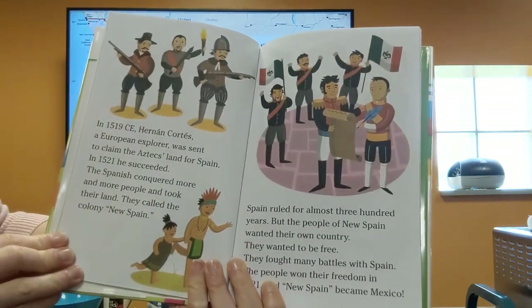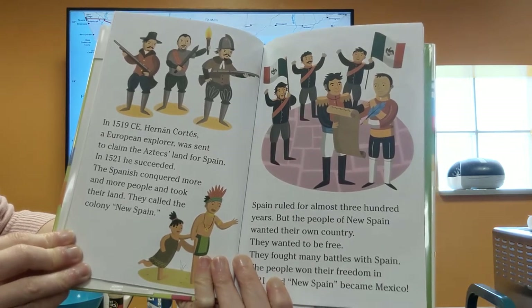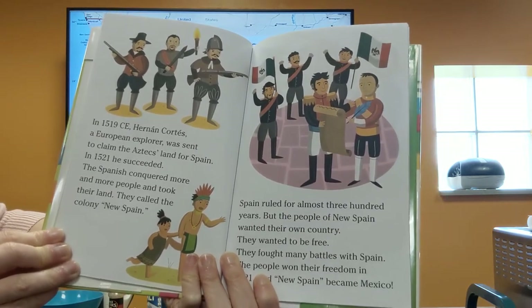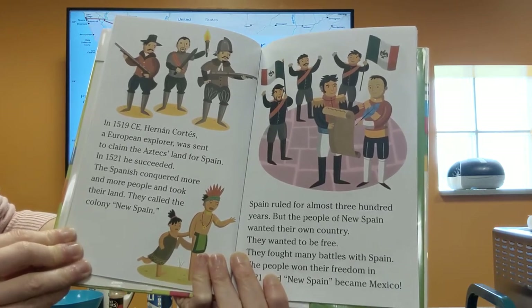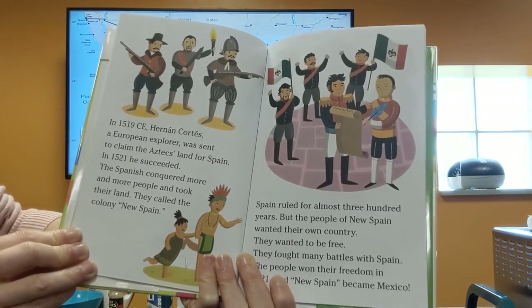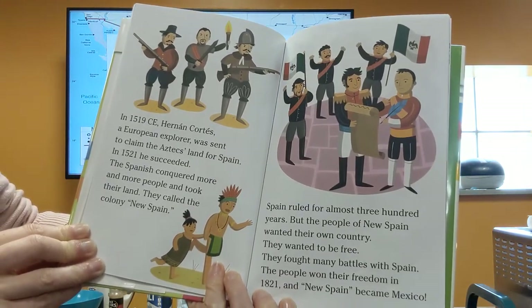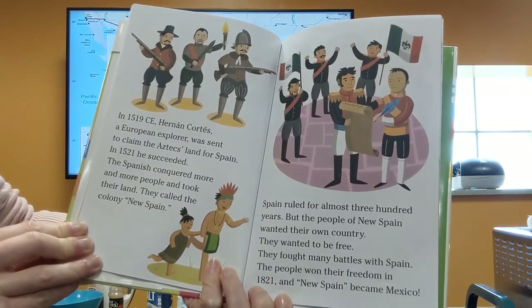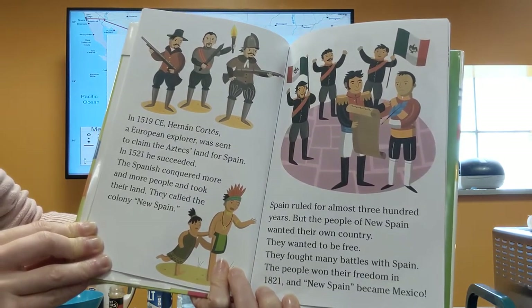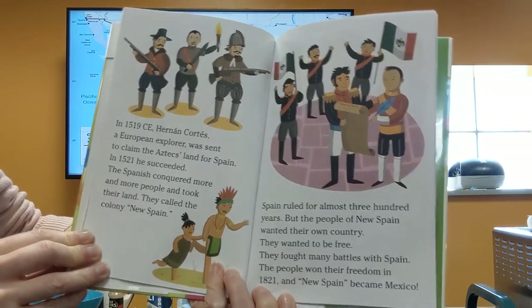In 1519 CE Hernán Cortés, a European explorer, was sent to claim the Aztecs' land for Spain. In 1521 he succeeded. The Spanish conquered more and more people and took their land, calling the colony New Spain. Spain ruled for almost 300 years, but the people of New Spain wanted to be their own country. They wanted to be free and fought many battles with Spain. The people won their freedom in 1821 and New Spain became Mexico.